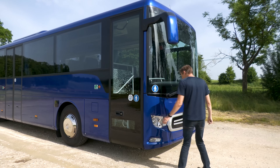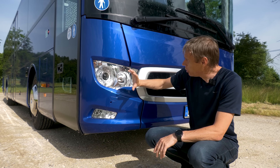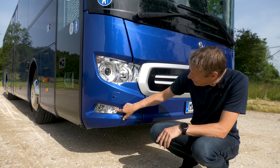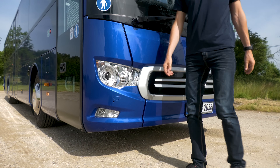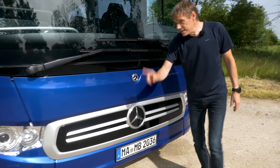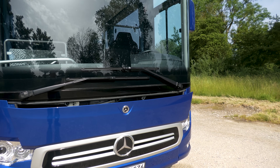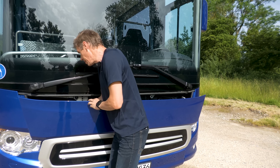Dann zu den Scheinwerfern. Standardmäßig gibt es Halogen-Scheinwerfer H7, in diesem Fahrzeug sind jedoch Xenon-Scheinwerfer verbaut, erkennbar an der Scheinwerferreinigungsanlage. Dazu haben wir LED-Tagfahrlichter – sehr modern – sowie ein Abbiegelicht in Halogen-Ausführung. Hier vorne befindet sich hinter dem Stern der Radarsensor, und der ist natürlich für den Active Brake Assist 5 zuständig. Der Überlandbus hat damit das neueste Bremsassistenzsystem von Mercedes-Benz an Bord.